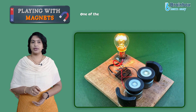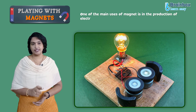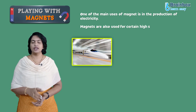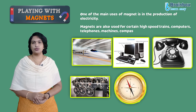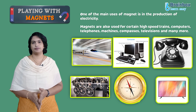One of the main uses of magnets is in the production of electricity. They are also used for certain high-speed trains, computers, telephones, machines, compasses, televisions, and many more.